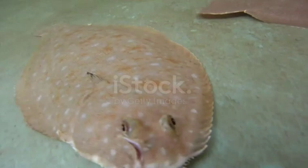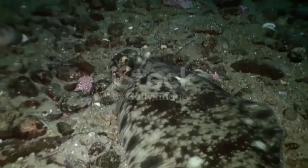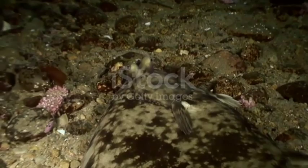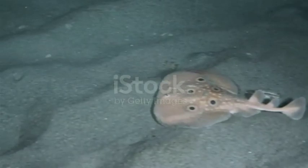Flounders are ambush predators. They utilize specialized cells called chromatophores to change their coloration to match the seafloor. In addition, they will flip sand over their backs in order to further camouflage themselves. Once hidden, flounders will patiently wait for prey, such as fish, crustaceans, and worms, to approach them before ambushing the prey in one swift gulp.